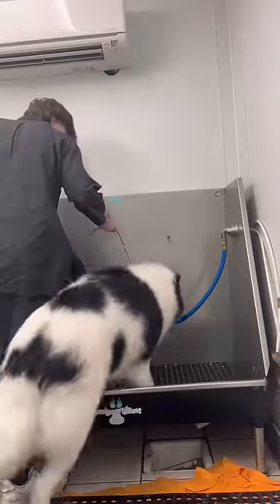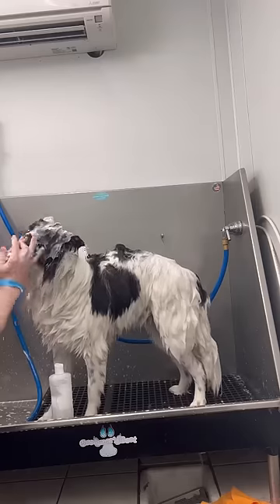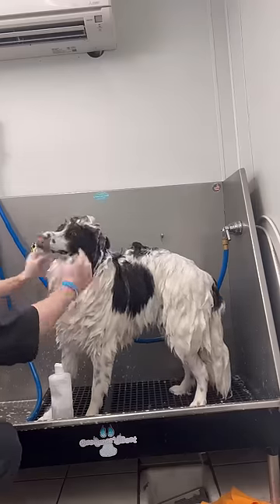If you mix a Samoyed with whatever else Milo is mixed with, you get one hairy beast. As you saw, Milo had a bunch of undercoat and impaction that got tangled up, and it's just a hot mess right now.